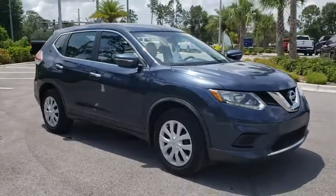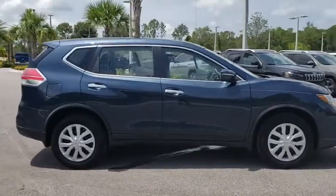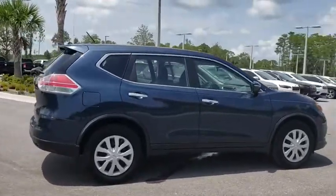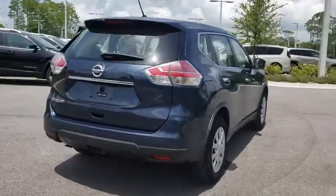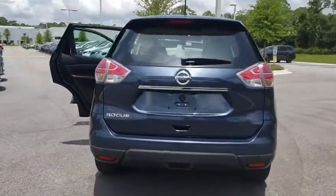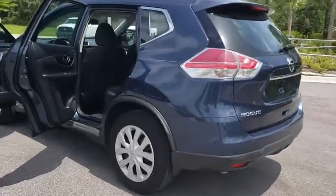Take a ride in the 2015 Nissan Rogue. The stylish Rogue gets 27 mpg and still boasts nearly 58 cubic feet of cargo space. With a five-star side impact safety rating and confident handling, the Rogue is more than you expect and everything you deserve.